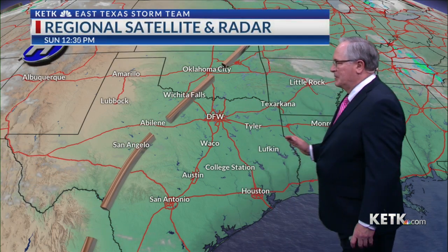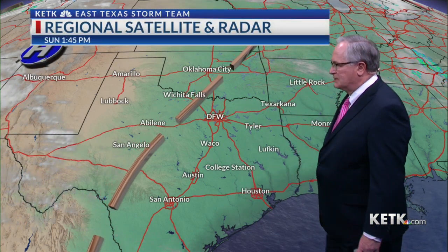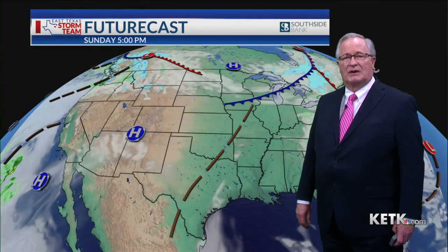Today, lots of sunshine coming into East Texas. We've got a few clouds starting to move in through West Texas, but we've got a couple more days of this very, very nice weather coming in East Texas, with the exception we'll have a few more clouds than what we saw this weekend.